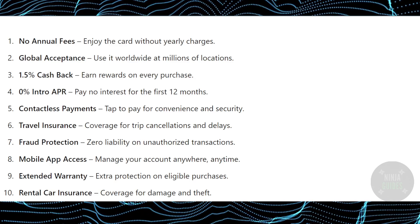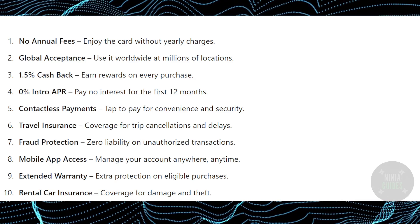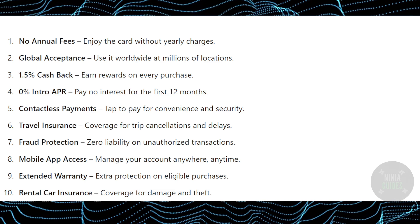What is up guys, today we will talk about the Atlas credit card review. First we'll talk about the features and then we'll go through the reviews as well.